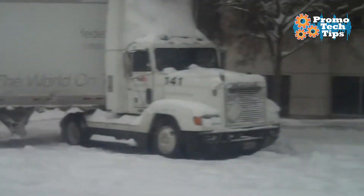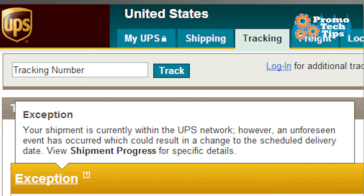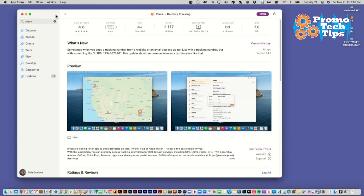There's storms, there's shipment exceptions, there's missed deliveries, there's incorrect zip codes — all kinds of stuff can go wrong. I use this handy tool to keep track of all that stuff. It's the Parcel app and it's on the Mac App Store. Let's get into it.